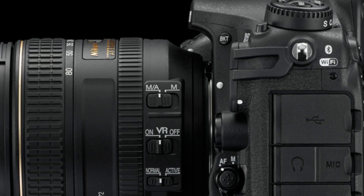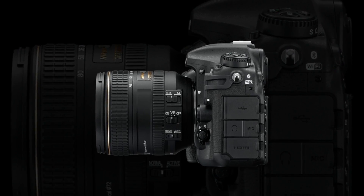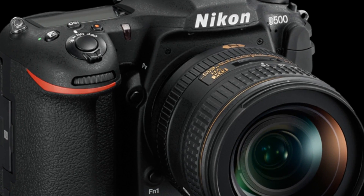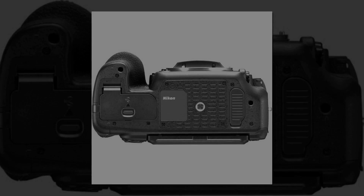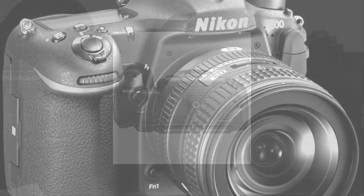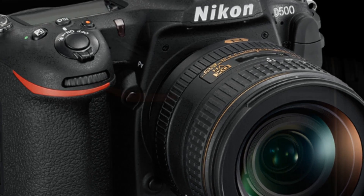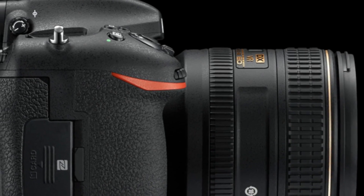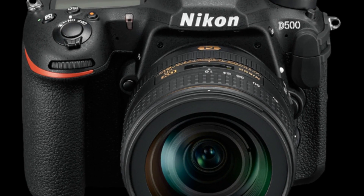Each lens offers a different view from which to capture your memories. Shooting landscapes or portraiture, the fastest DX Nikkor 16-80mm f/2.8-4E ED VR could prove to be your best friend. Or extend your range with the lightweight AF-S DX Nikkor 55-200mm f/4-5.6G ED VR II, ideal for shooting sports, parades, or distant architecture. No matter your choice, pairing the Nikon D500 with renowned Nikkor lenses is a recipe for success.